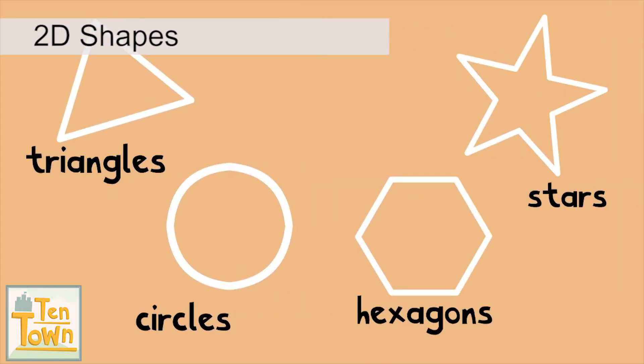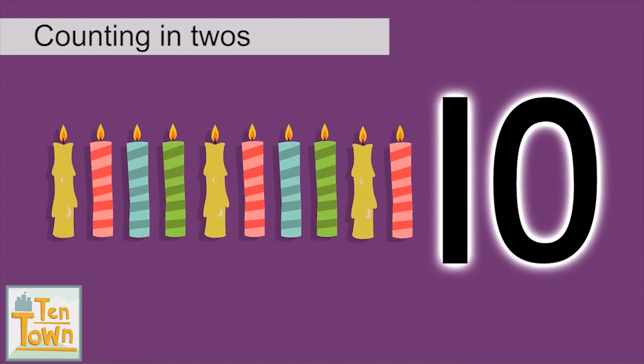And six sided shapes called hexagons. Ten. Twelve.